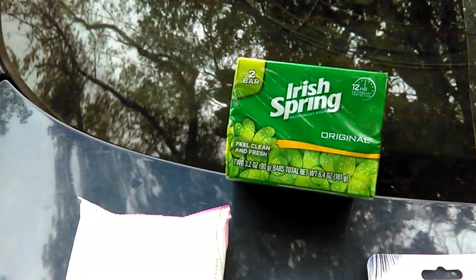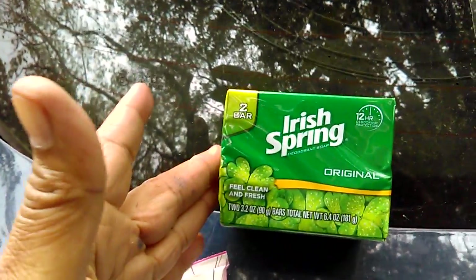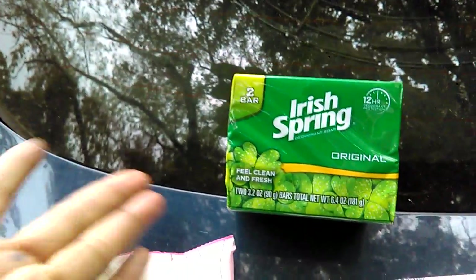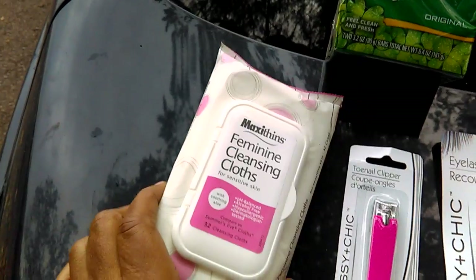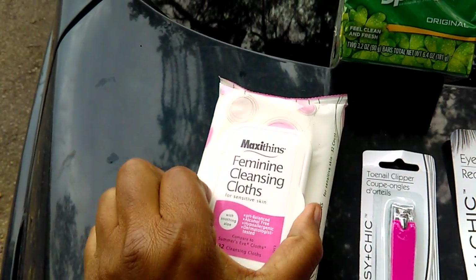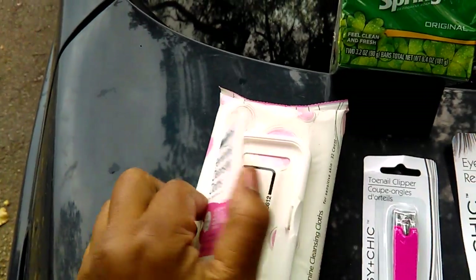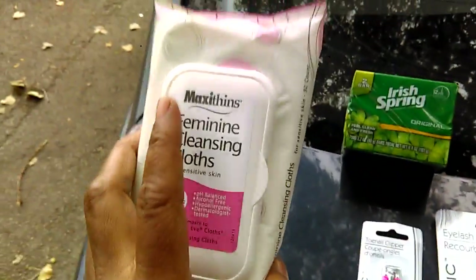Most of these are repurchases or things that I'm just restocking or stocking up on. I bought a 2-bar 12-hour deodorant protection Iris Spring original soap. I got this Maxi Thin feminine cleansing cloth — skin-soothing aloe, 32 cleansing cloths. It says it compares to Summer's Eve. I purchased this before and I really really liked them. This is distributed by Albad USA — it's not a store brand, in other words.